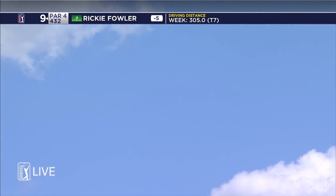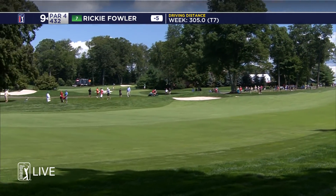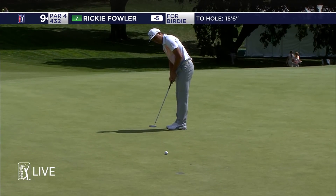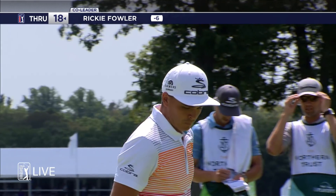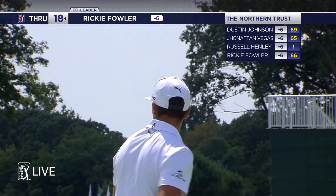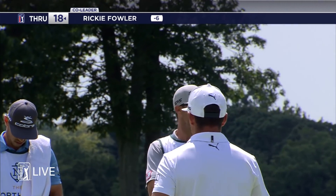Playing 432 yards today, downhill off the tee. Good opportunity, taking advantage — impressive. Two better than yesterday. Fowler joins the three others at the top at the halfway mark.